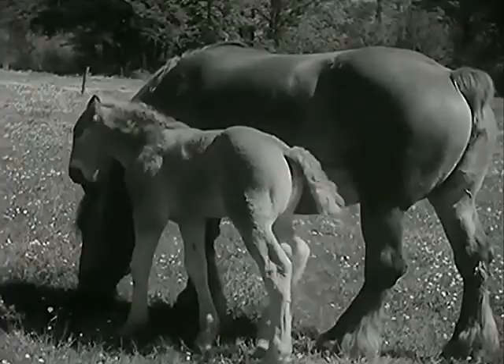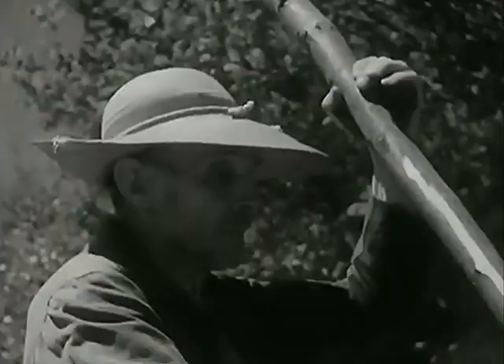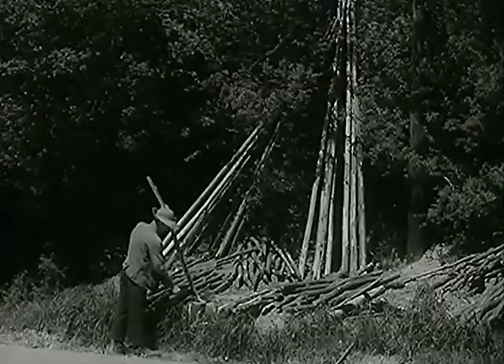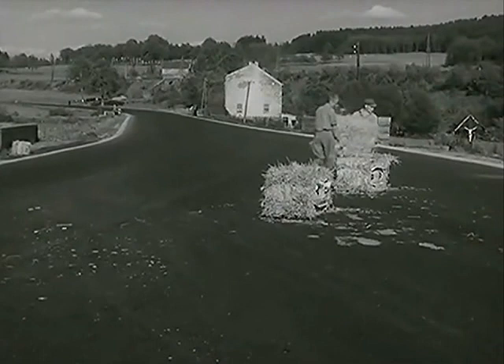A country road in Belgium, winding peacefully through the hills of the Ardennes forest. But from time to time, his peaceful life is ripped apart, and the road is now being got ready for different and exciting things.